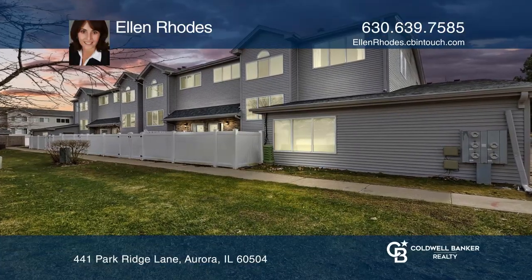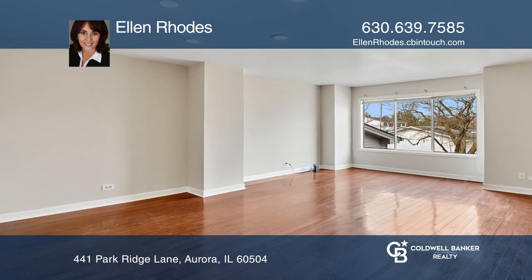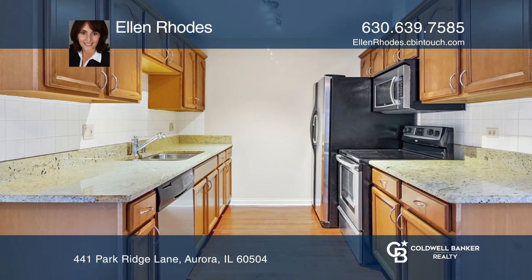This three-bedroom, two-and-one-half bath end unit boasts over 2,227 square feet of living space, including a living-dining room combo and an updated eat-in kitchen with stainless steel appliances.